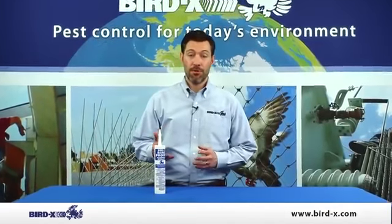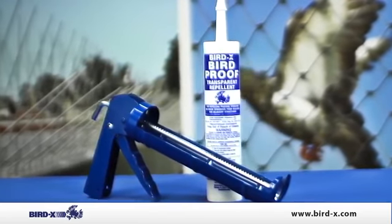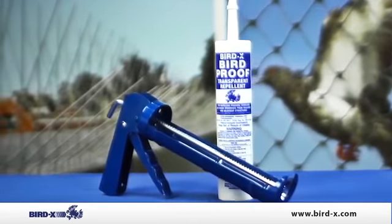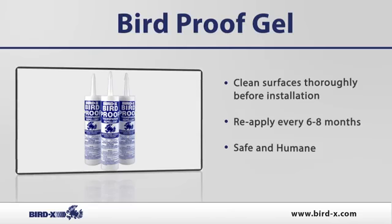Hello and thank you for checking out the bird proof gel. The bird proof gel is actually one of the oldest products in bird control and also one of the most inexpensive. It's very simple to apply to either window ledges, parapet walls, or anywhere pest birds are a problem for you.